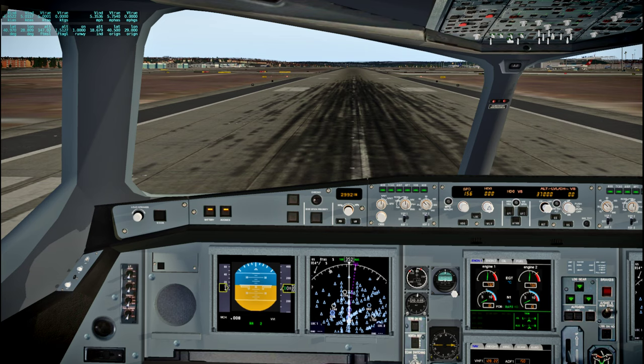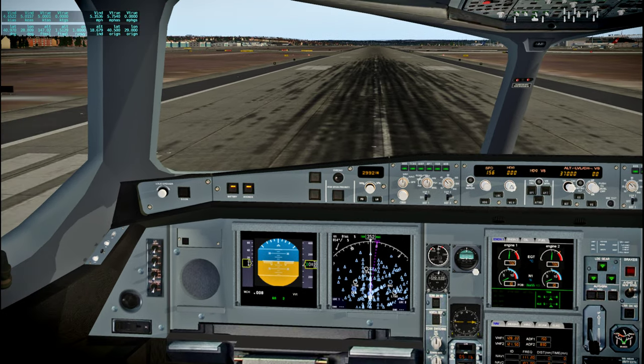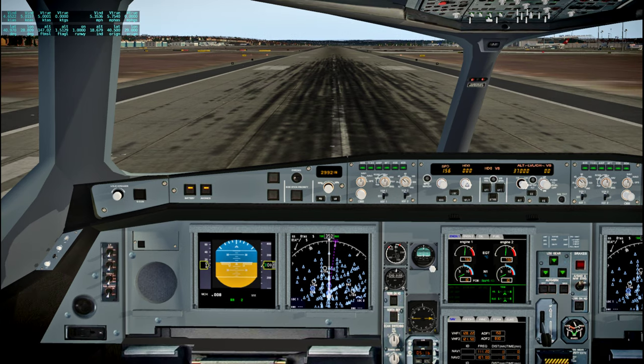Hello everyone and welcome back to Around the World in 80 Planes. For this flight I'm going from Istanbul in Turkey to Batman in Turkey, basically crossing Turkey. I chose Batman because of the name to be honest, not because it's a particularly interesting city, at least not in X-Plane 11. It seemed like a convenient location to land at.